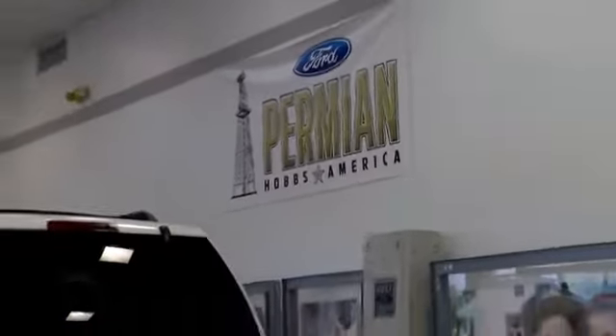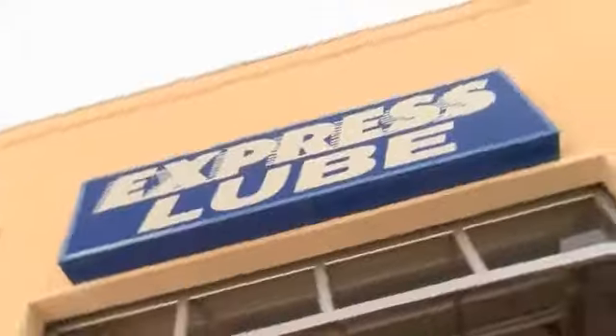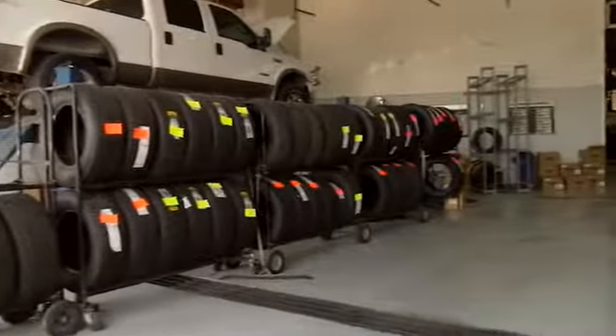Here at Permian Ford, we have a large selection of vehicles. We'd love for you to come out and see us. After your purchase, we give you the first free oil change. We also have tires for life, and we pride ourselves on customer service, so please come see us.